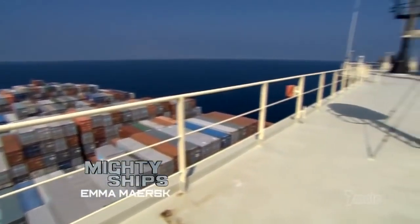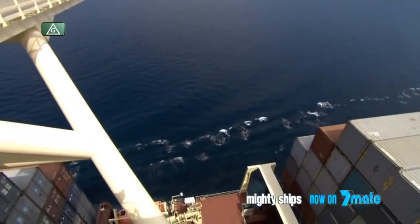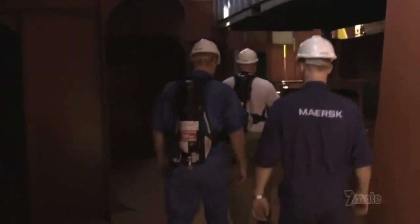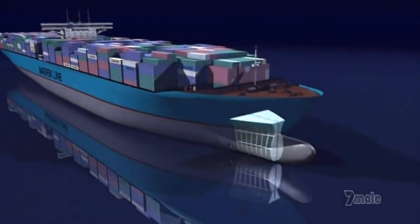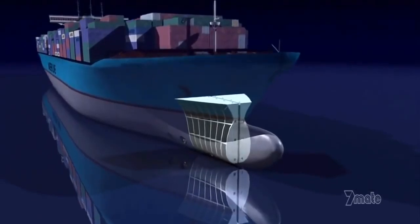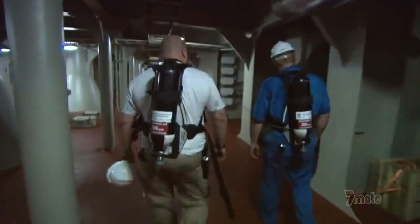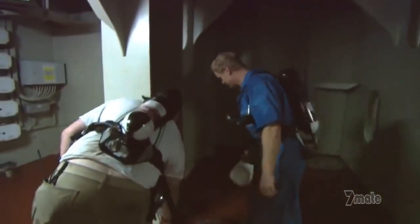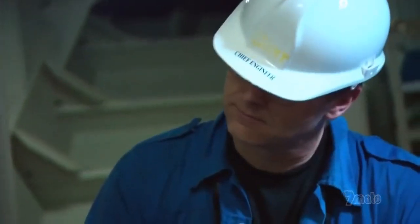Six days into her voyage from Asia to Europe, Emma Maersk is deep in the Indian Ocean. Sea conditions are perfect, which allows some of Emma's crew to embark on a dangerous operation deep in the bowels of the ship. The bilge tanks — full of gases that could kill in seconds — have to be inspected for cracks. Located at the bottom of the ship, bilge tanks store liquid waste: rainwater, oil, diesel, detergents and chemicals. The new paint gives off carbon monoxide as it dries, building up fumes that fall to the bottom — you could pass out without even knowing it.